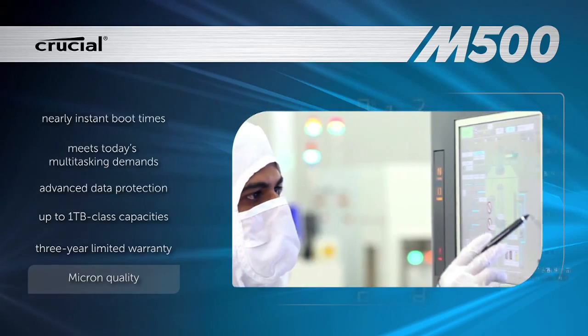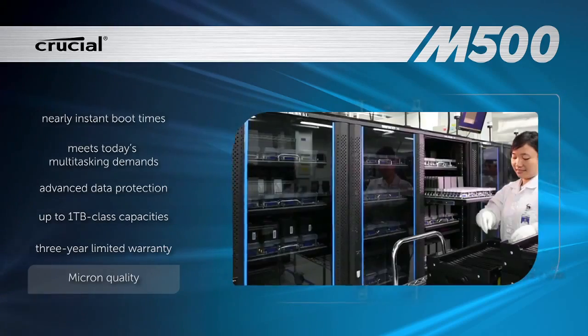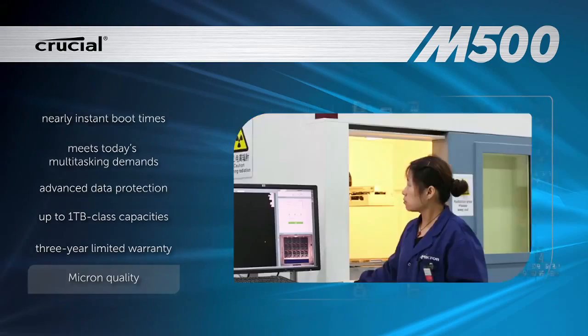Built on more than 30 years of industry expertise, the Crucial M500 SSD has passed hundreds of SSD quality tests and more than a thousand hours of pre-release validation testing.